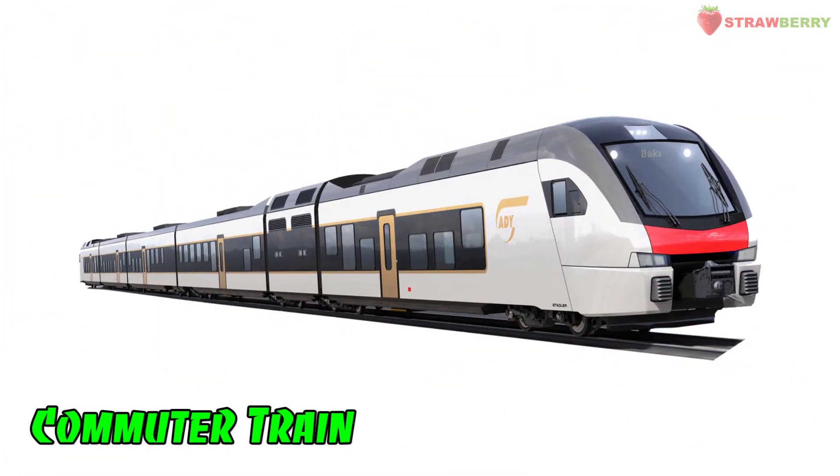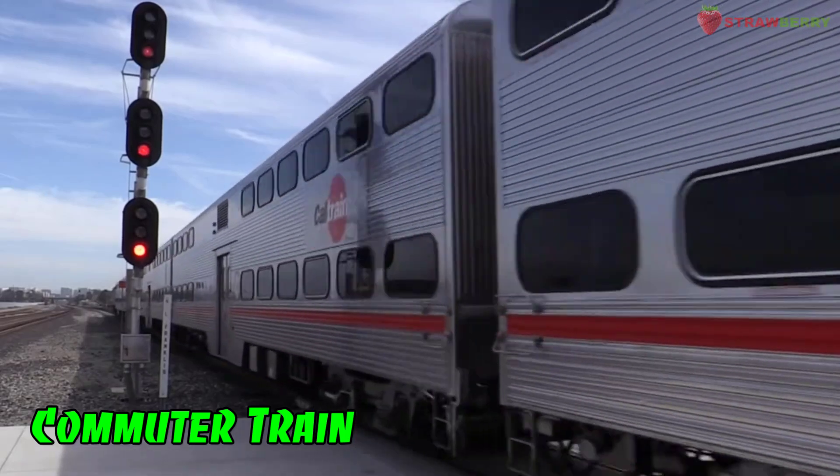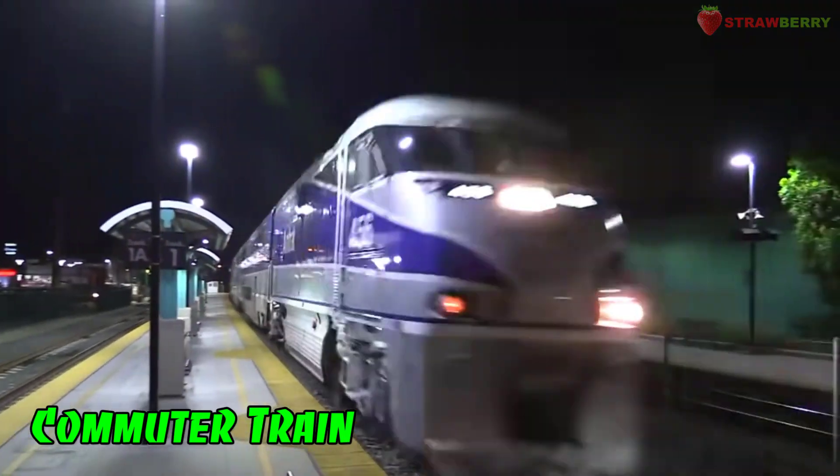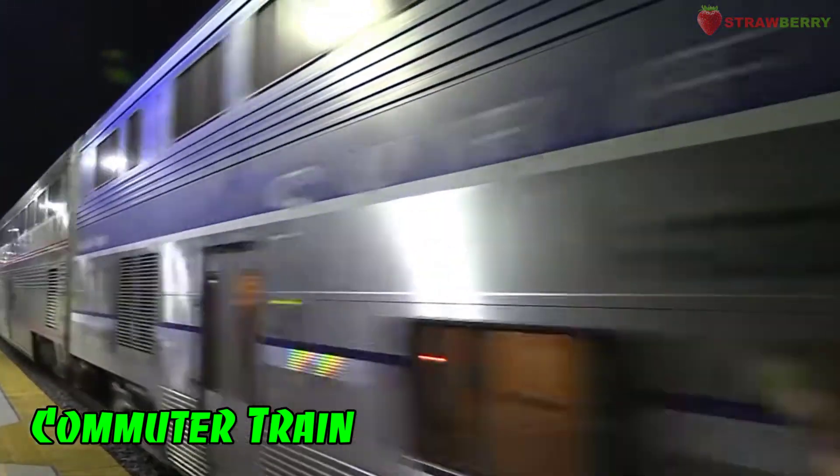Commuter Train: A train service that operates between urban areas and the suburbs, catering to daily commuters.